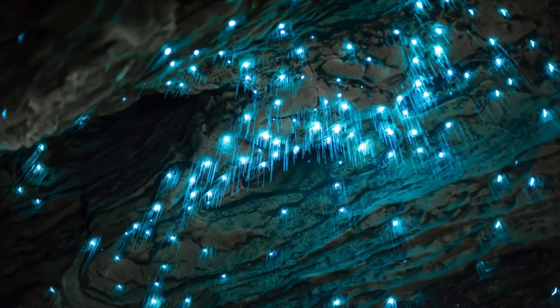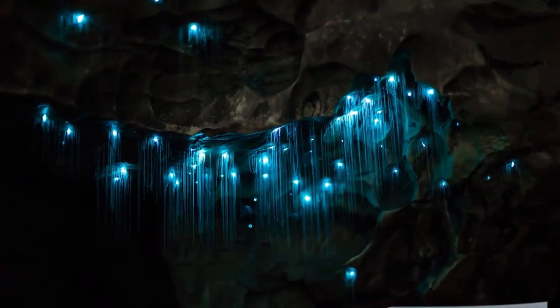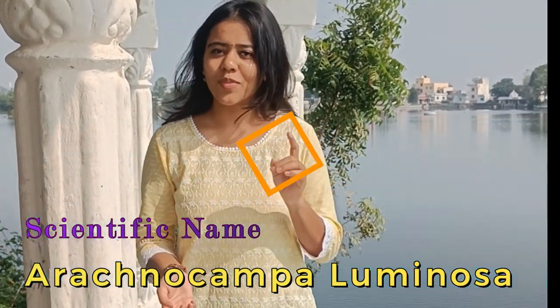Glowworms are the larval stage of the fungus gnat, which looks similar to the common mosquito. Glowworms live in still, dark, damp cave systems and sheltered forests. The scientific name of New Zealand's glowworms is Arachnocampa luminosa.